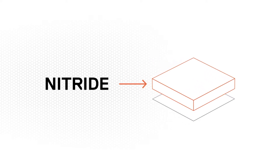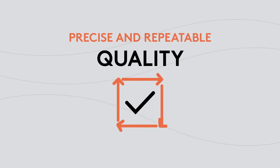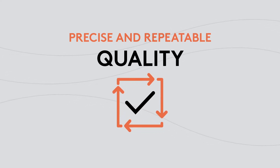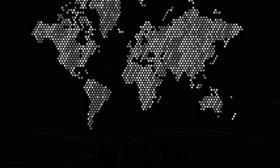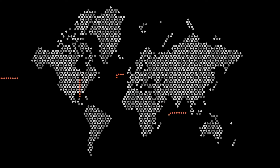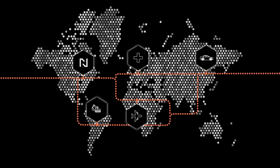Nitrex's revolutionary NITREG process allows heat treaters to ensure the precise and repeatable quality of treated parts by applying closed-loop control. That's the innovation that put Nitrex on the map, enabling us to quickly grow organically and by acquisition to access new markets and industries.